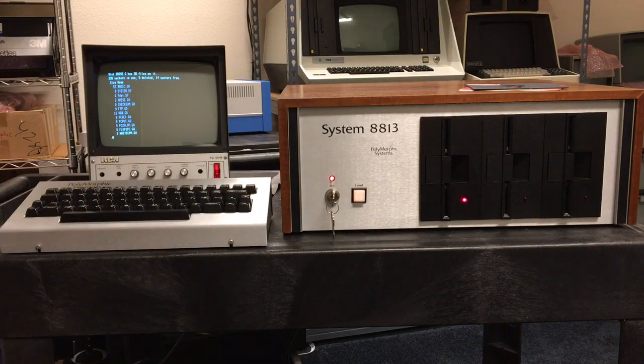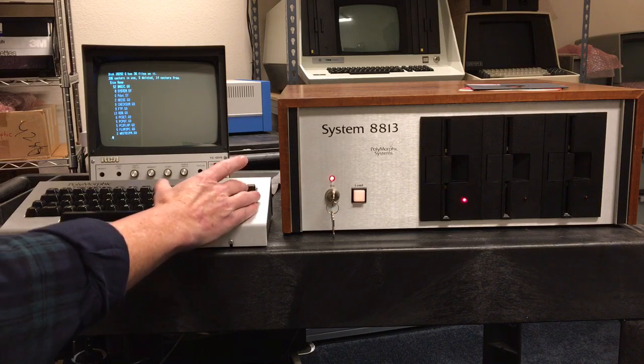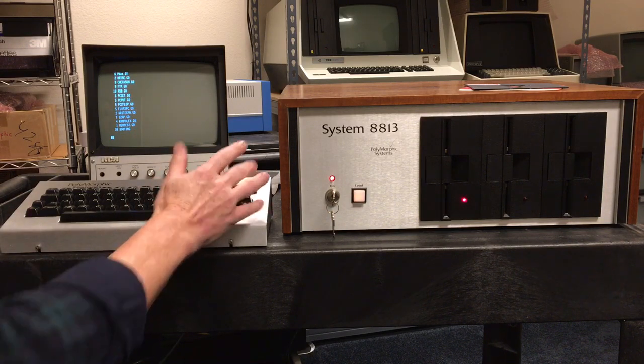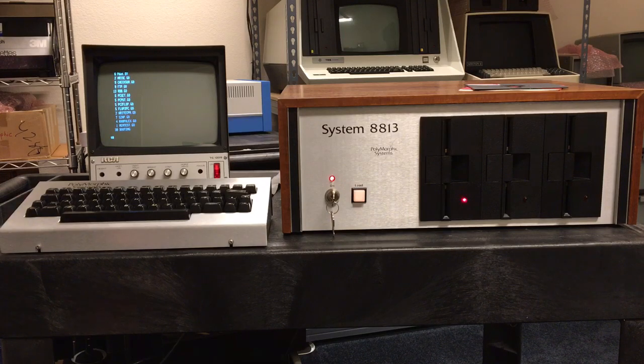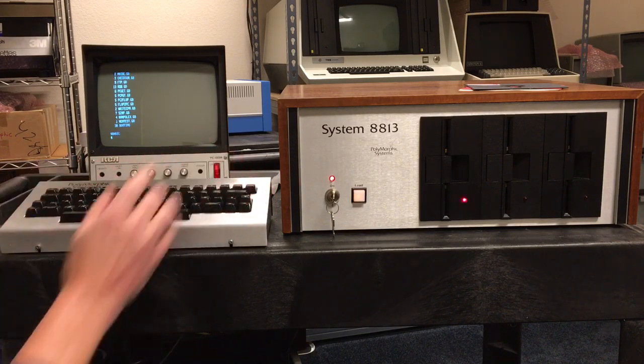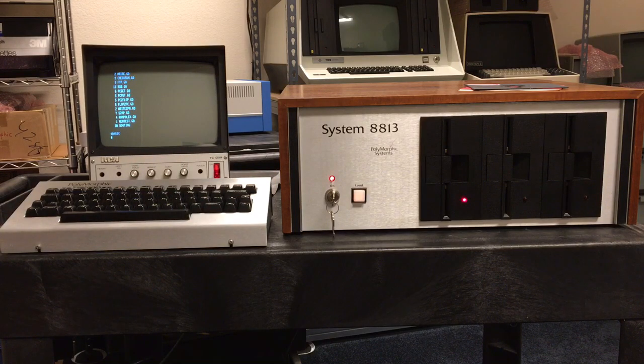The list command is essentially a directory command of drive 0. We can see the contents of this drive. That's basically how System 88 would run. You could run BASIC or something else right now — I'm not sure if I have BASIC on this disk. Looks like I do, it's coming up. All right, so that's System 88, or EXEC.